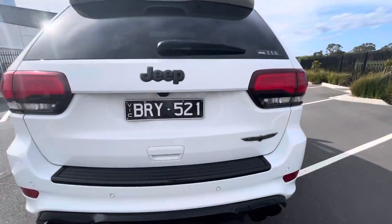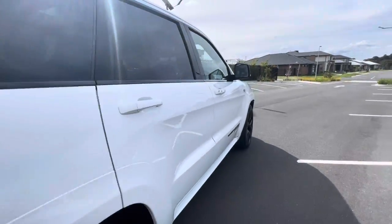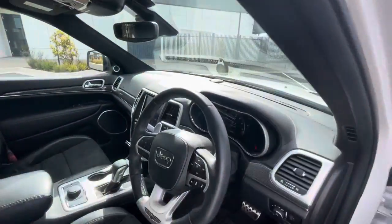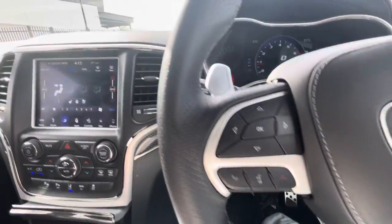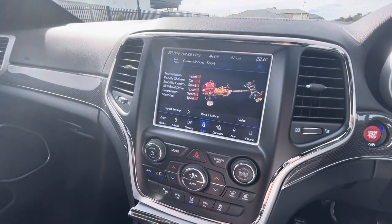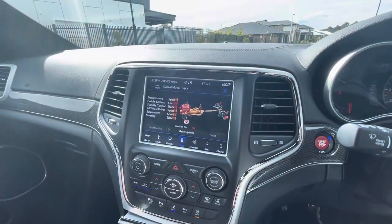This car is spotless in the body with no marks around it — it's ready for its new home. Unfortunately Jeep have discontinued them, and these cars are absolutely superb. You've got all your heated and cooled seats, all your sports modes, and track mode as well — awesome things to play with on these cars.